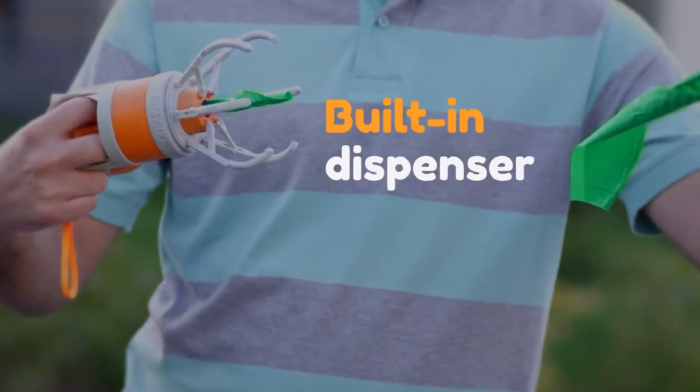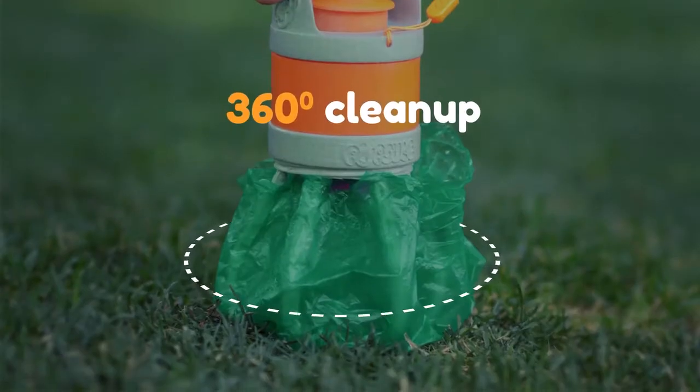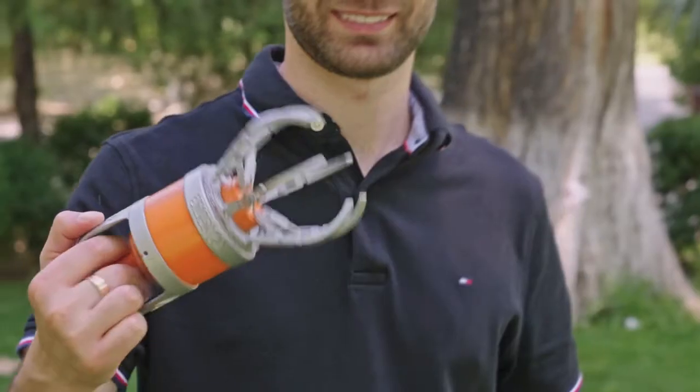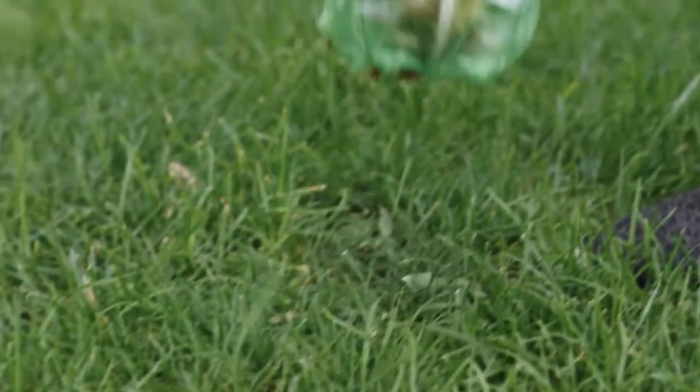Pupsel comes with a built-in bag dispenser. It always stays clean. Its six claws ensure 360 degree cleanup, so no waste is left behind. You control the tension for the perfect grip. What if your dog's having a poopy day? Pupsel can handle multiple poops at a time.